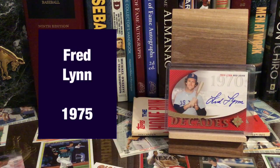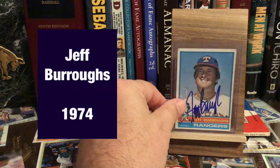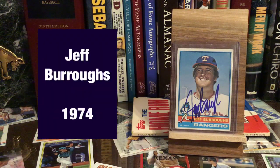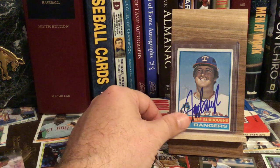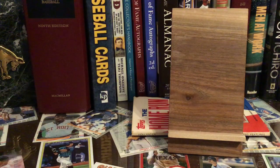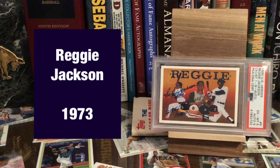I do have a Fred Lynn. And I have a Jeff Burroughs — Jeff Burroughs, the first Texas Ranger ever to win the MVP award, in 1974. Mr. October, Reggie Jackson. Just love that card.